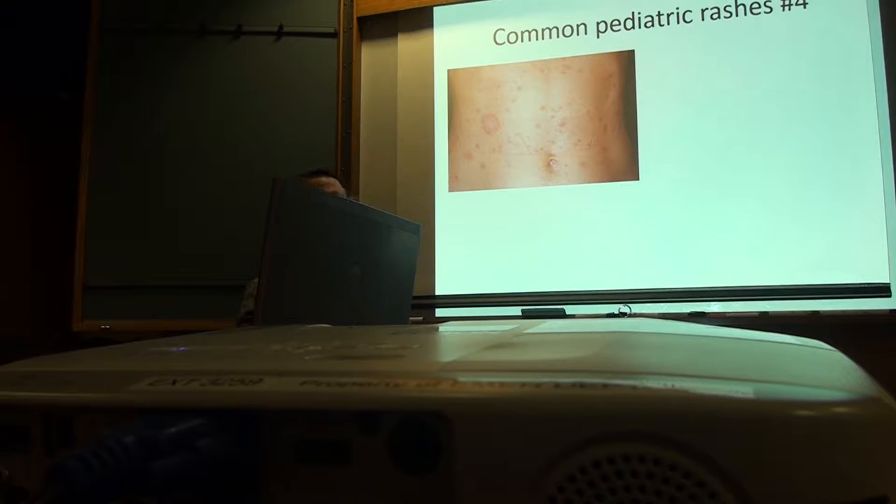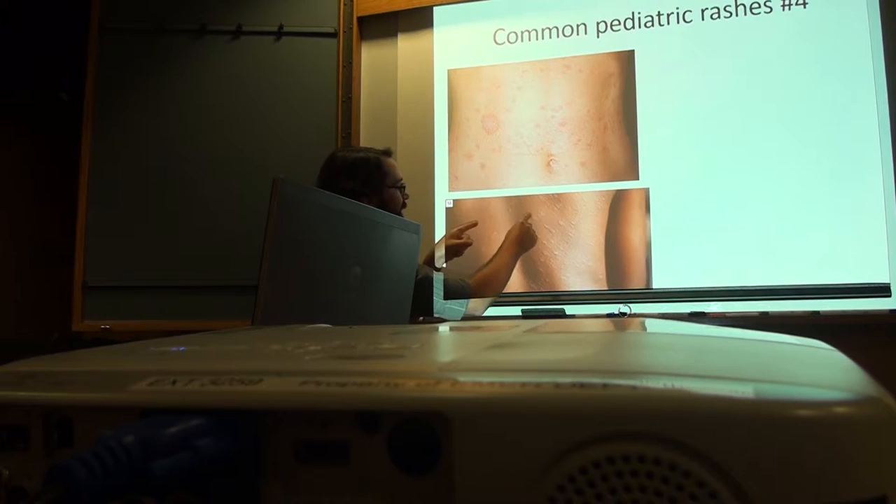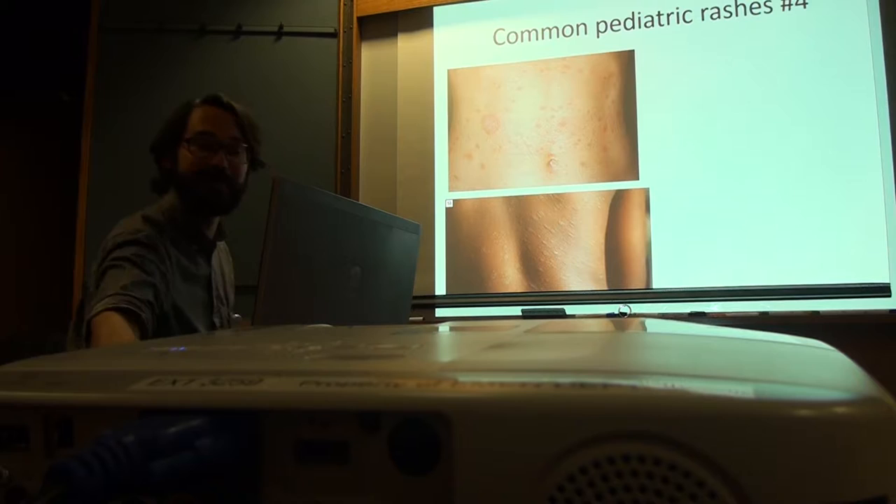Maybe some of them are papules and some are more like plaques. They look a little scaly and erythematous. In this picture, what's supposed to be demonstrated is the classic Christmas tree distribution of this rash — though it rarely actually looks like that. This is pityriasis rosea. Nobody knows what the cause is — maybe one of the herpes viruses, possibly an allergic reaction, or fungal.